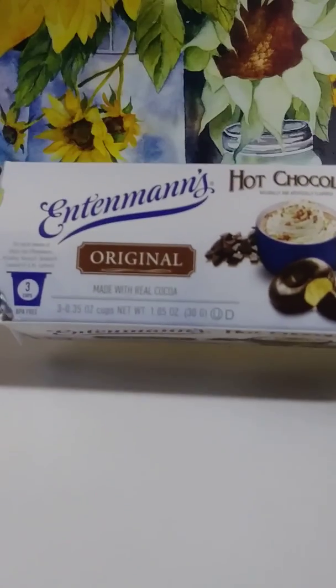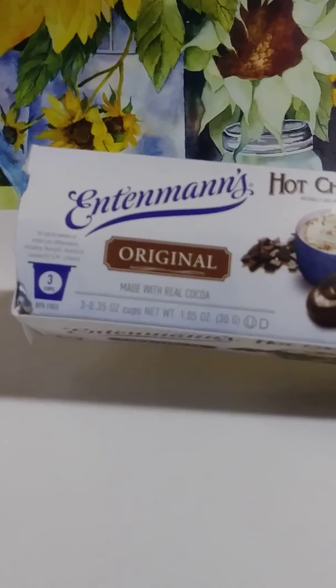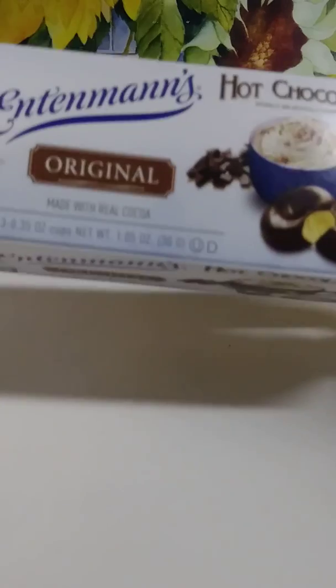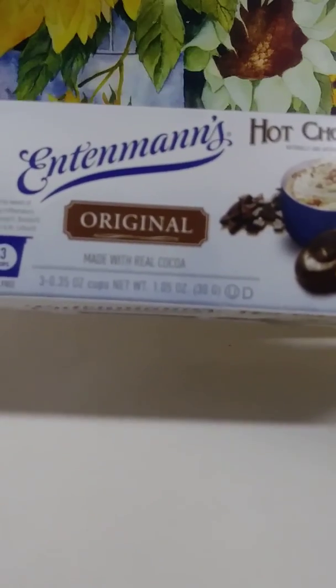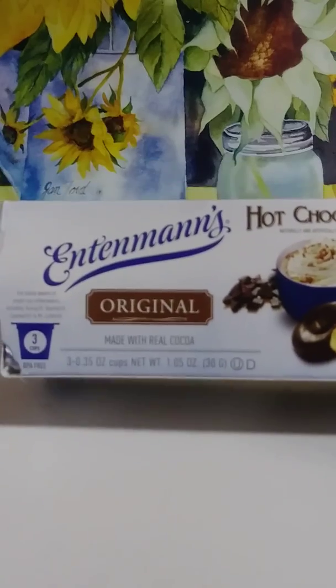If you're into hot chocolate, they have these at Dollar Tree now as well. Sometimes they have them and sometimes they don't — it's hit or miss. But these are pretty good. I don't prefer them personally, but my household members say they're pretty good. It's a name brand called Intimates — give those a try as well.